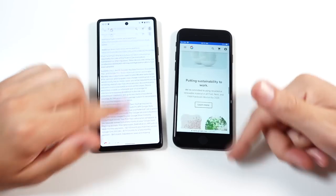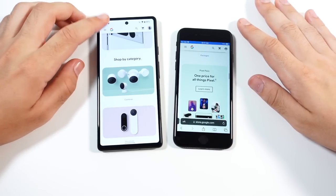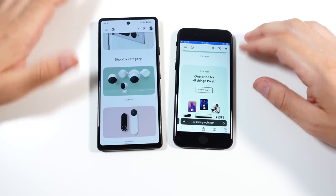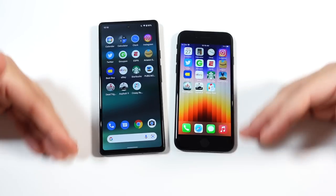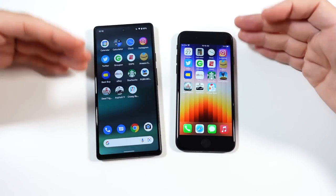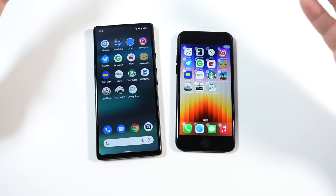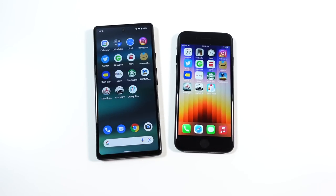A lot of people say you're trading your data on Android, but you have full control of that — go into your settings, make your stuff private, and stop letting it track you. We won't get into the full privacy discussion, but it's a great deal for the hardware you're getting. Browsing-wise, a little smoother on Safari, fast on the Pixel but scrolling is a little choppy due to the 60-hertz panel. Both are 5G phones and both browse very well.